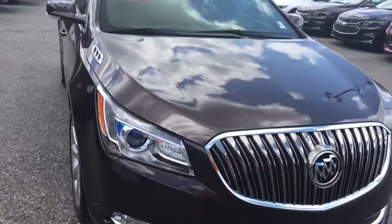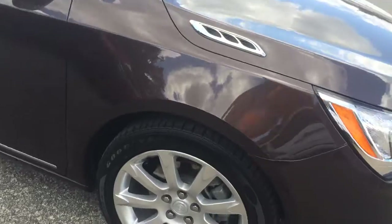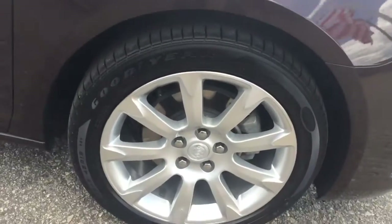It's got the LED headlights and fog lights underneath, that chrome Buick grille, and Goodyear tires sitting on 18-inch wheels.